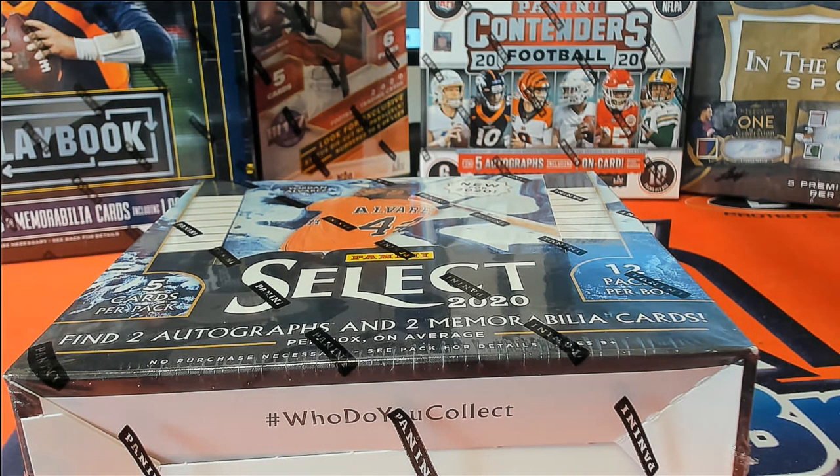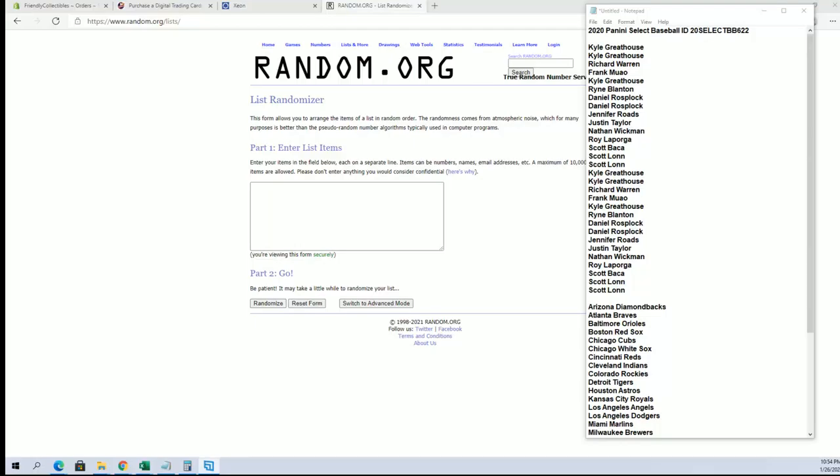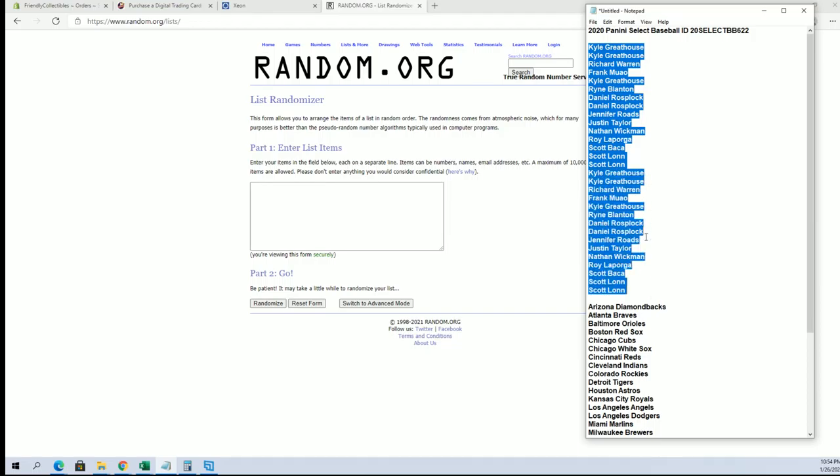Hi guys, this is 2020 Penny Select Baseball, number 622. We should have 30 rolls here, names and teams, 7 times each.